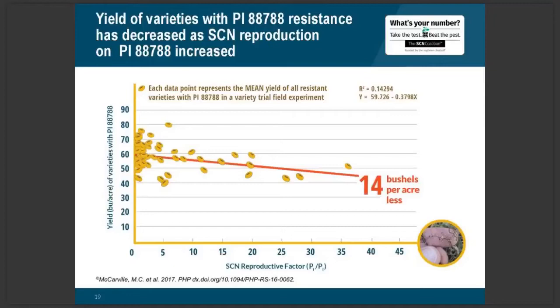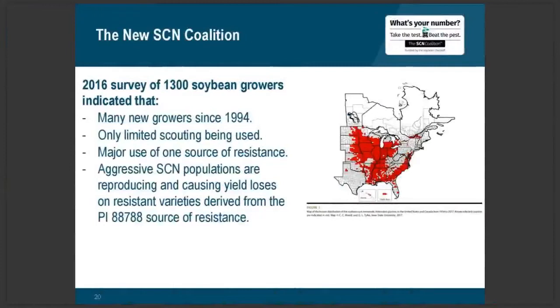Because of this, in 2016 a survey was conducted of 1,300 north central soybean growers. The survey found that many of these growers were not farming during the first SCN coalition, and only a very limited number were scouting for soybean cyst nematode even though they were using a single source of resistance. Through this survey we were able to detect that the aggressiveness of SCN populations was very definitely increasing and a growing problem.